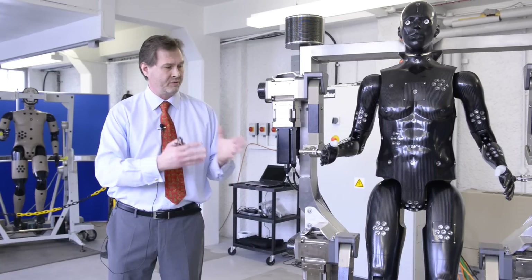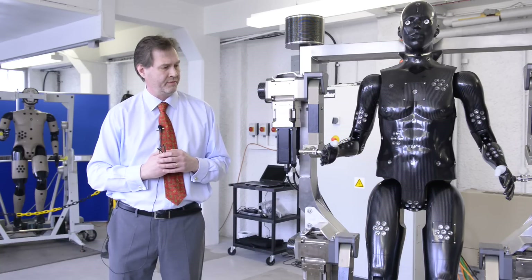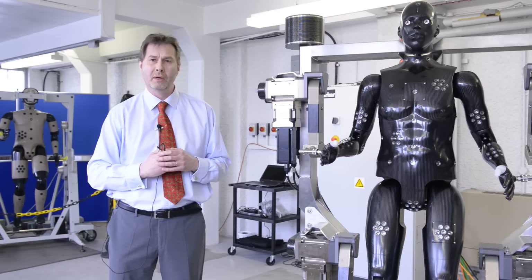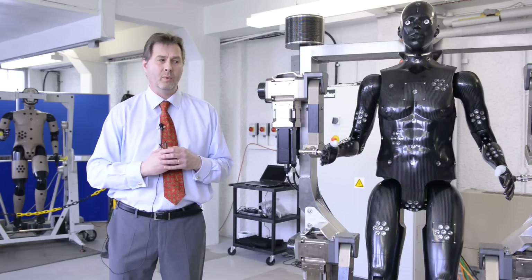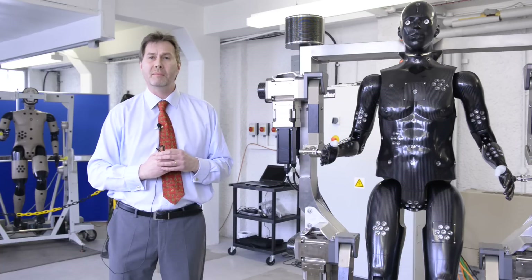We took delivery of the mannequin a couple of weeks ago, and once it goes through its paces over the next few weeks, we will hopefully get it live in the chamber and start seeing how it performs against the real stuff.